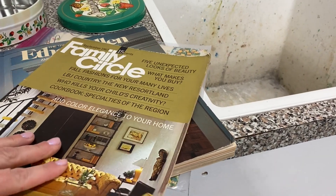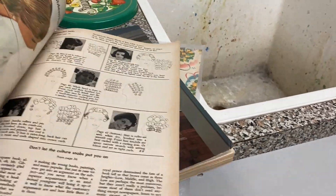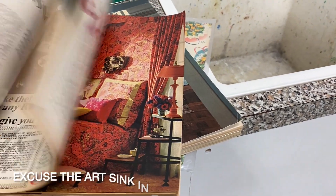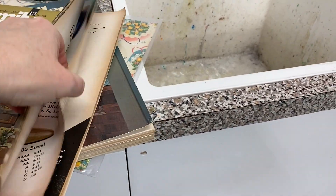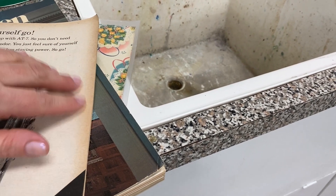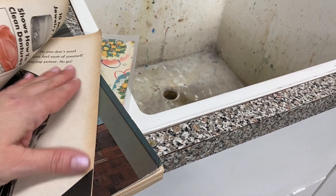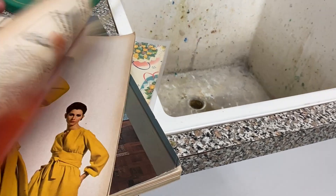I took a trip to a thrift store and found some really great old magazines. I got this Family Circle from 1967 — it's got really great pictures, recipes, clothing, fashion — a little bit of everything. I love this kind of patina on the paper here where it almost looks like you took a distress ink and put it along the edge, but this is natural. I think it looks really good.